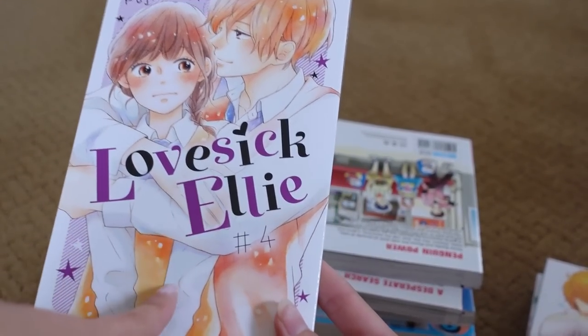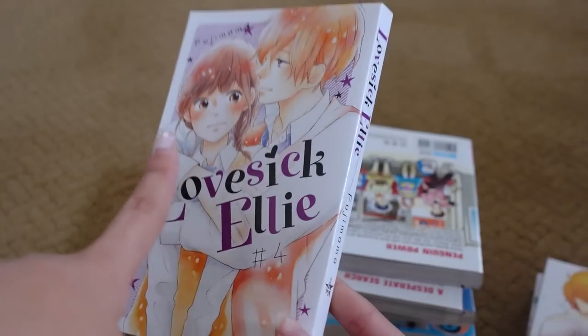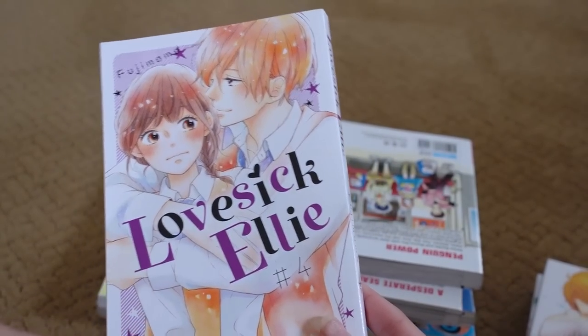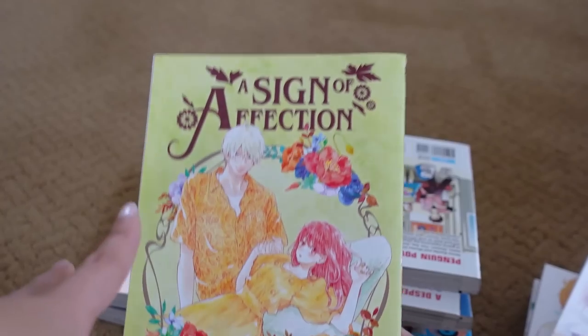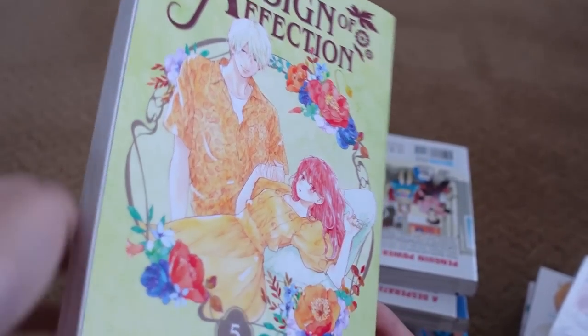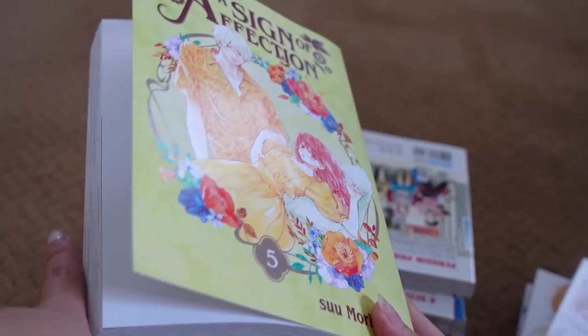This is Lovesick Ellie volume four — I'm still only on volume two or three of this series so I can't read this yet, but it's another shoujo series I'm really excited for. And A Sign of Affection volume five — you guys know the deal with this one, I don't need to describe it too much, but super excited for volume five. I won't flip through too much — don't want to give any spoilers.